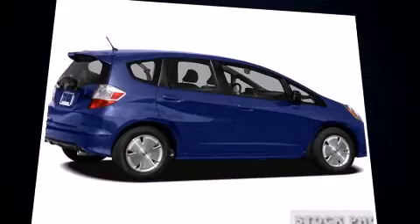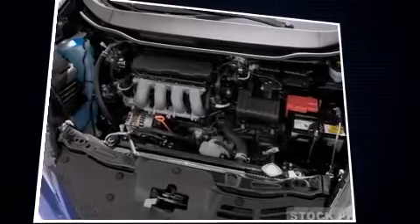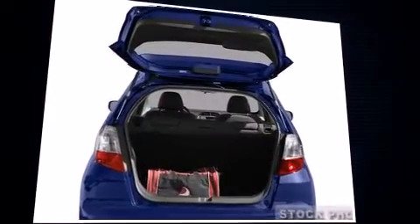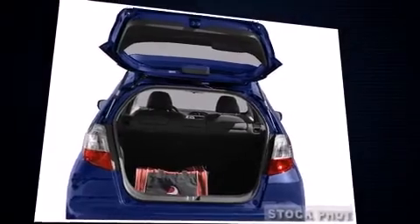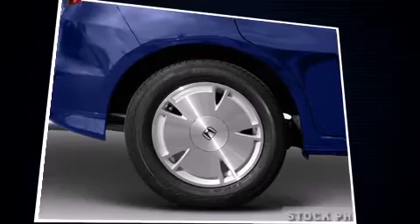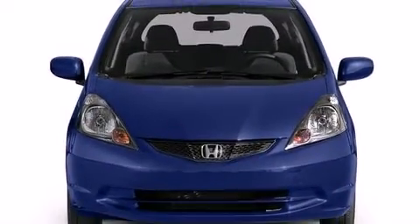By including one-touch window functionality, rear wipers, and a split folding rear seat, storage solutions are integrated throughout the interior, demonstrating thoughtful attention to detail. Audio features include a CD player with MP3 capability and four well-positioned speakers.